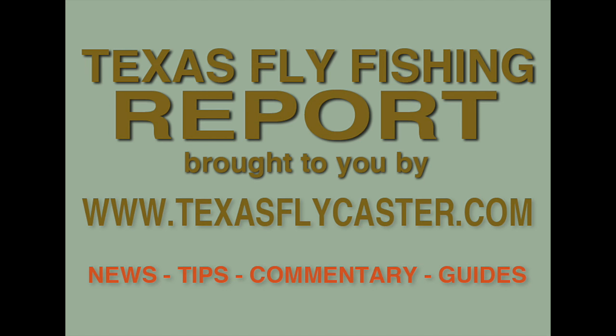Thanks for watching this episode of the Texas Fly Fishing Report. Thanks also goes out to the sponsors. If you need more information, be sure to visit www.texasflycaster.com. If you have any information about fly fishing in Texas, feel free to share it and we'll be glad to get it on the report.